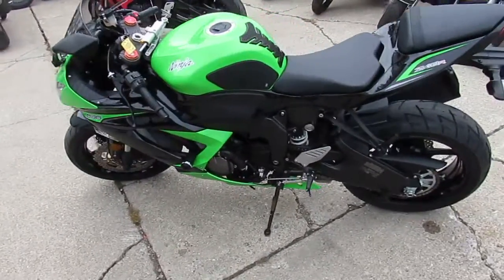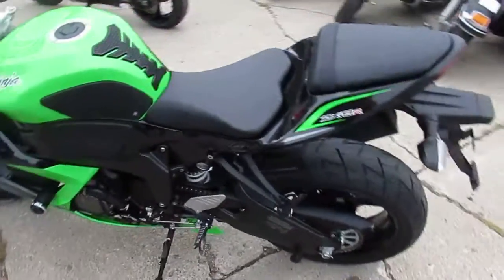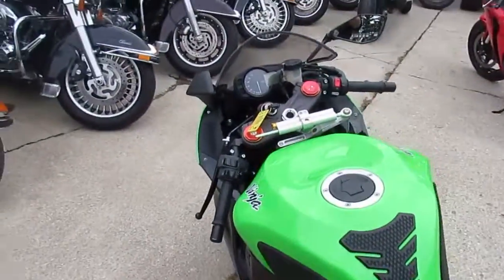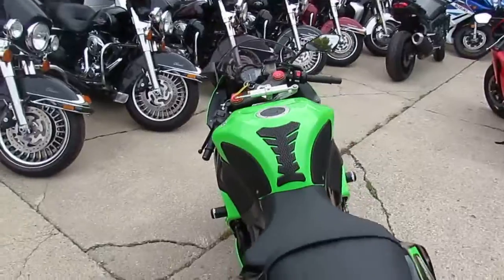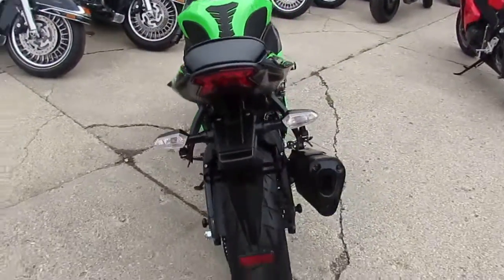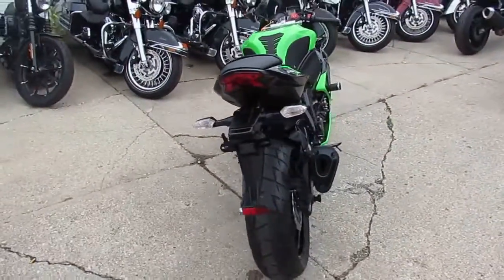Hey guys, it's Approval Powersports doing some videos on our used bikes. It's the end of September, it's still gorgeous out — 70 degrees, a lot of riding season left. Anybody looking for a sport bike, we got them. We got over 80 more used bikes, and we're sitting over 500 used bikes in our showroom.